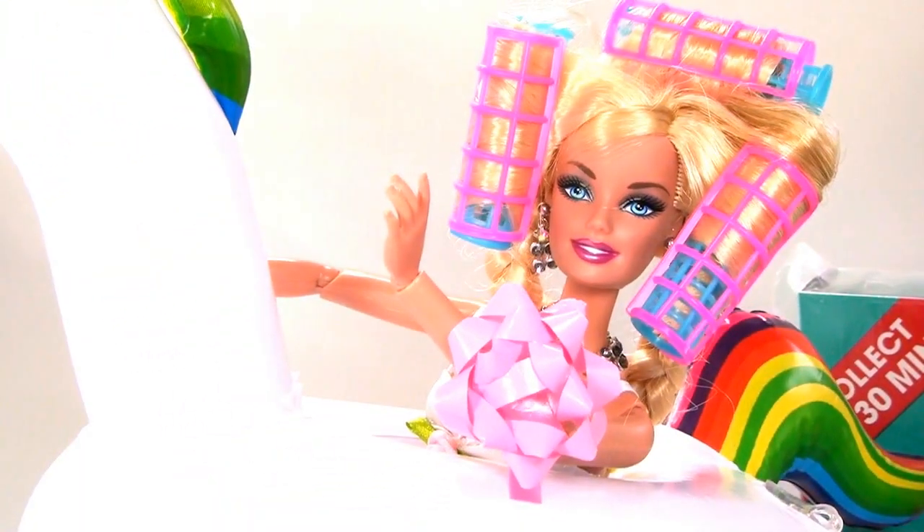Human, listen! I've got some exciting news to tell you! What is it, Barbie?